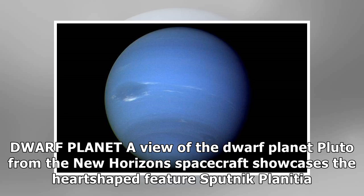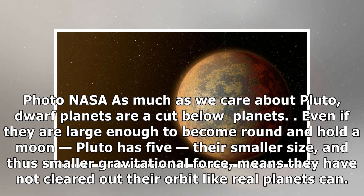Dwarf planets: As much as we care about Pluto, dwarf planets are a cut below full planets. Even if they're large enough to become round and hold a moon — Pluto has five — their smaller size, and thus smaller gravitational force, means they have not cleared out their orbit the way real planets can.